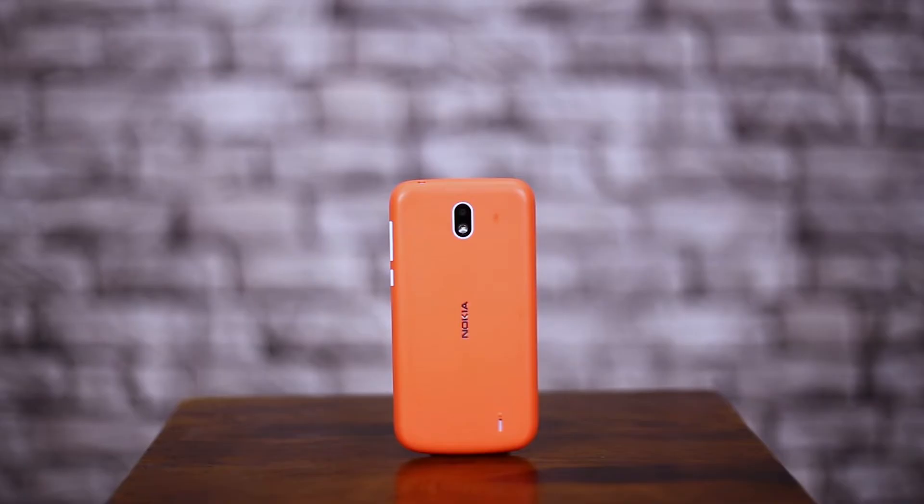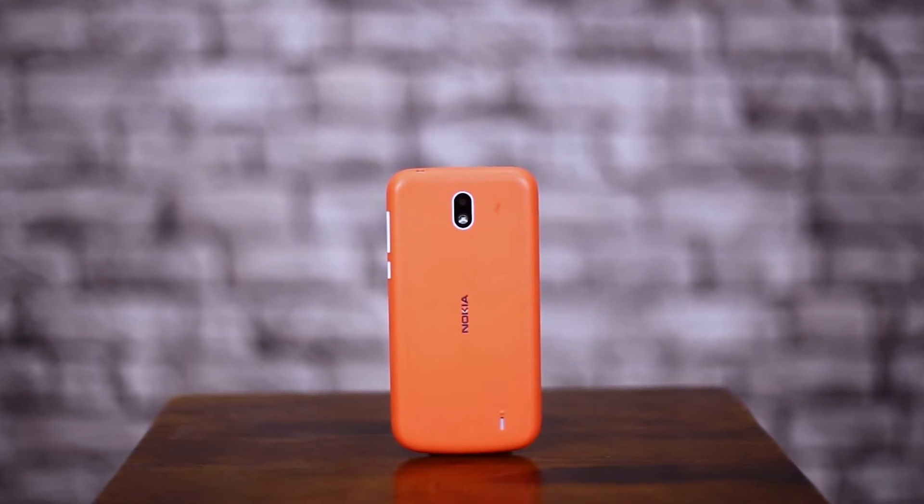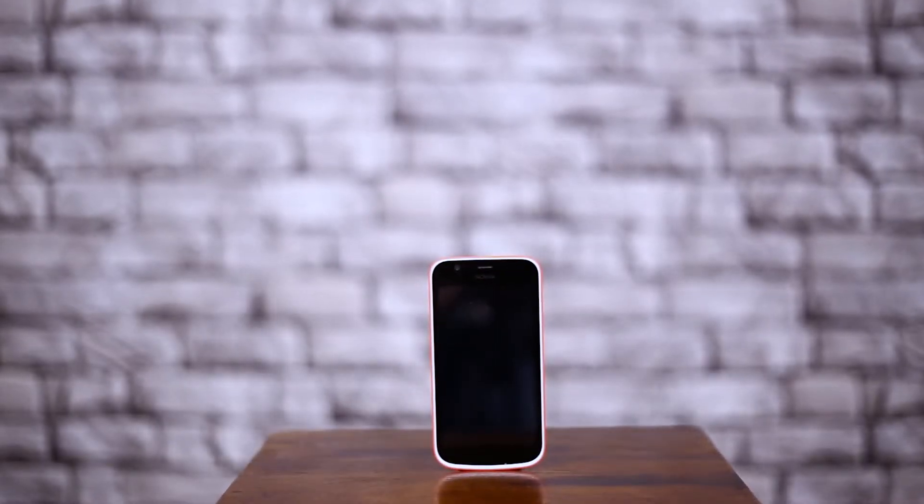Today we are reviewing Nokia One, HMB Global's first Android Go Edition smartphone. Targeted at first-time smartphone buyers, it competes with Redmi 5A, which costs 5999. So, what stands out on this budget device?